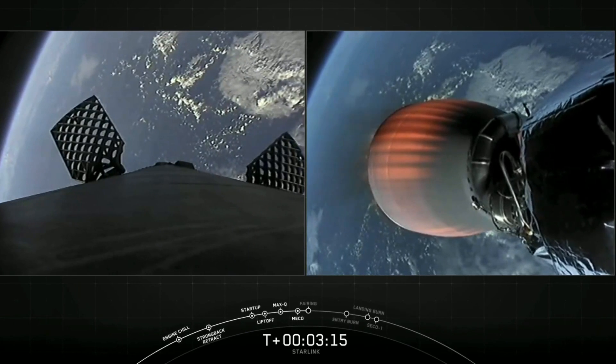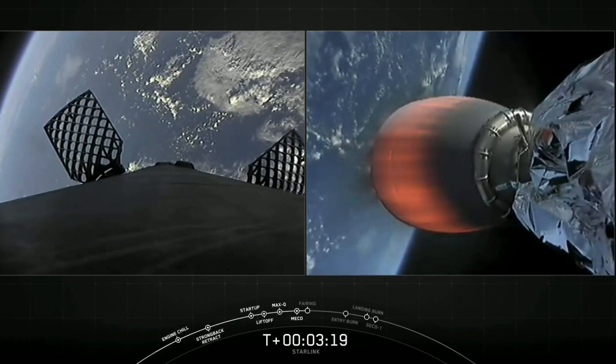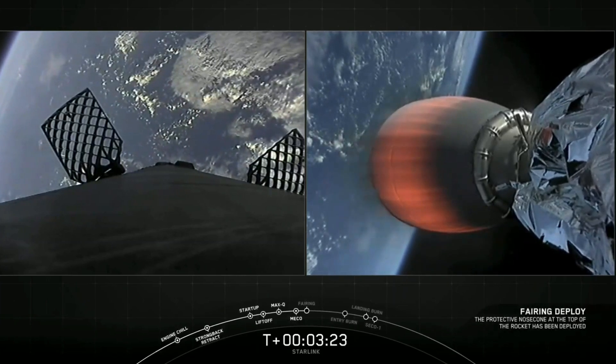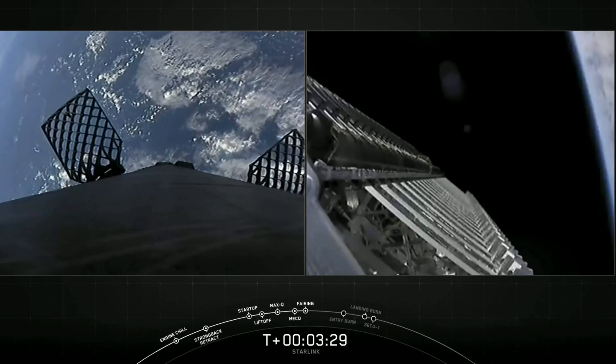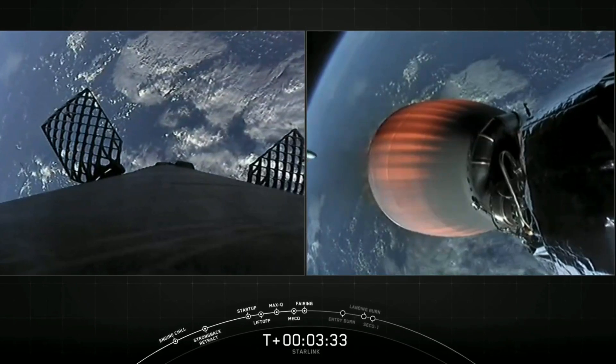Next event coming up is fairing deploy. It should happen just a few seconds from now. Fairing separation confirmed. And off go those fairing halves, now exposing the 60 Starlink satellites to space.